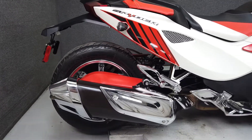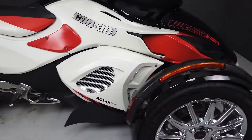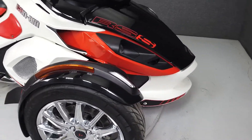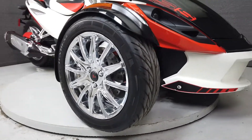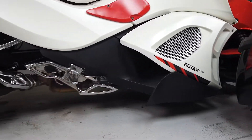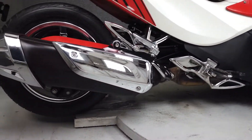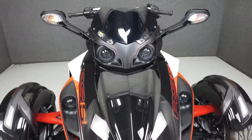This trike features numerous aftermarket chrome accessories such as wheels, handlebars, a pulley, and footpeg brackets. It has also been upgraded with an aftermarket seat, a sport rear fender, and a windscreen. Its several aftermarket painted parts include knee pads and an inner fender, as well as A-arm covers and belt guard, which pair well with the accenting from an eye-catching graphics kit.